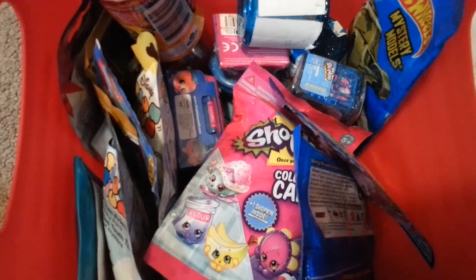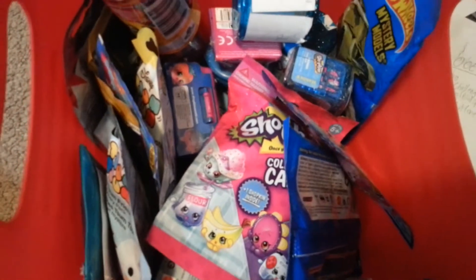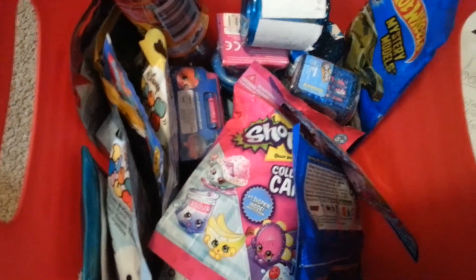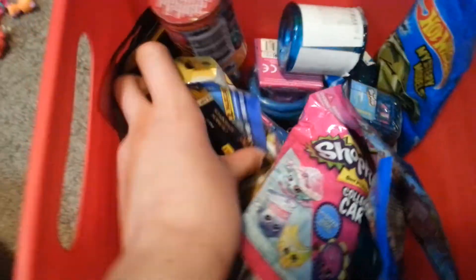Hey guys, it's Royal Mittens and today we are going to be doing another episode of the Blind Bag Box. We're going to pick three random blind bags today and see what we get inside of each of them. So let's get started with the picking.